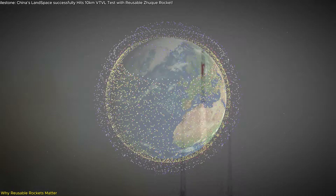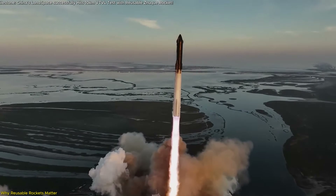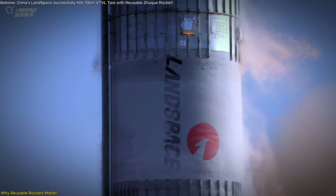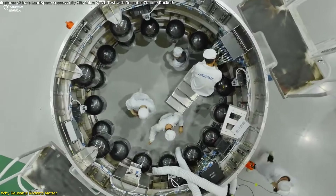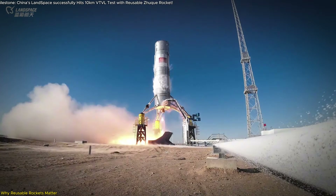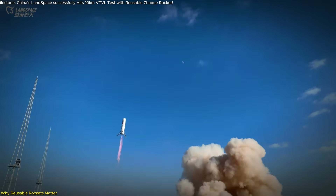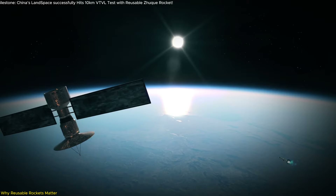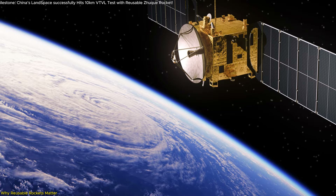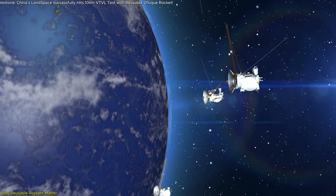When reusable rockets become mainstream, we could see the birth of a space economy where frequent, affordable launches are the norm. Landspace has set the stage for even more competitive advancements with its commitment to cutting-edge technology. The Zhuque-3 rocket is built for durability and efficiency, both critical for scaling up missions that require multiple launches in quick succession. This capability is essential for meeting the growing demand for satellite constellations, such as those China plans to launch under projects like Guowang, which aim to create a global network of satellites to provide widespread internet coverage.